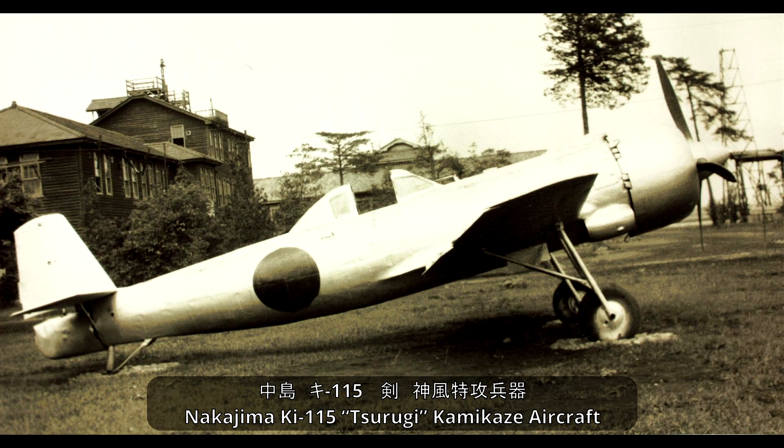However, some kamikaze aircraft were to be specially designed for such a role, being cheap and able to be built quickly and in great numbers. One such aircraft was the Ki-115 Tsurugi, which was built in small numbers and never used operationally.